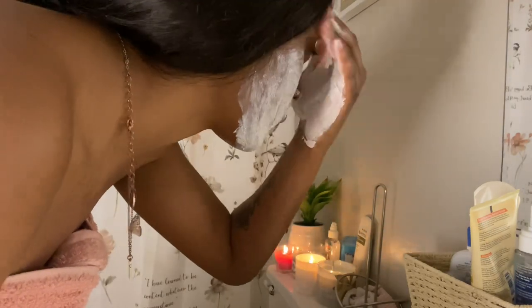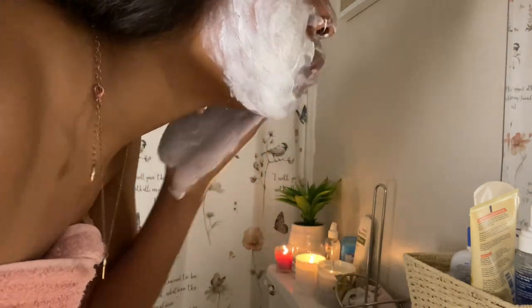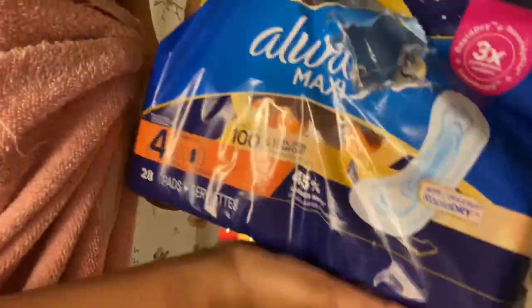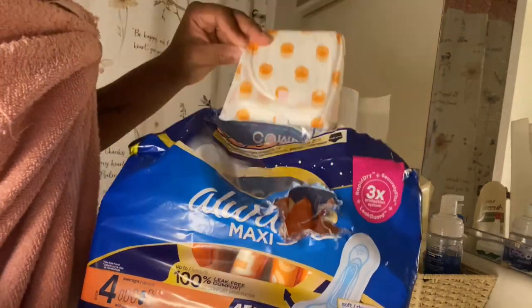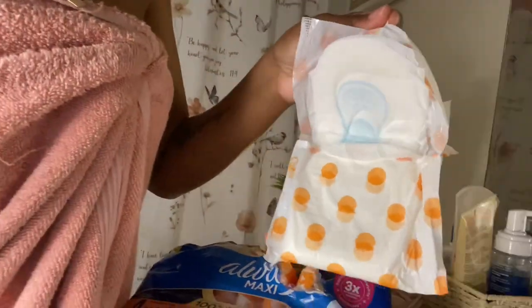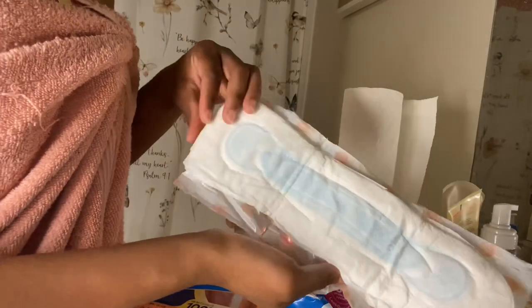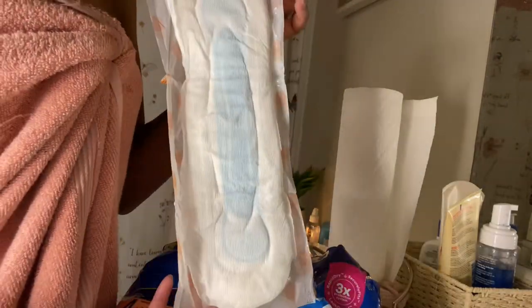These are the pads I use — the Always Maxi. The thing about these is I usually get the ones with wings, but I didn't realize I grabbed the ones without wings, so I'll be glad when I run out of those.